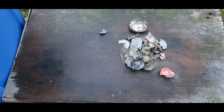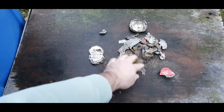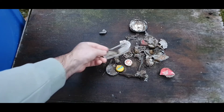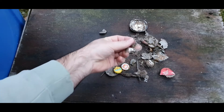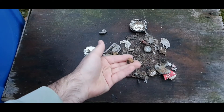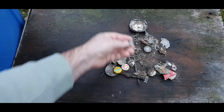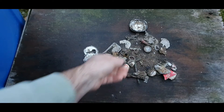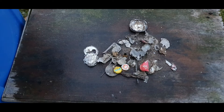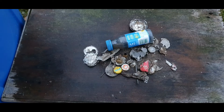Rubbish from last hunt: pieces of cans, bottle caps, pool tubs, melted aluminum, and bottle caps with some other stuff from inside the bottles.